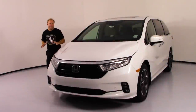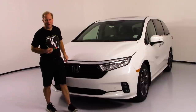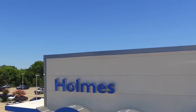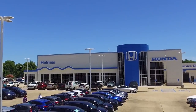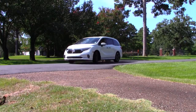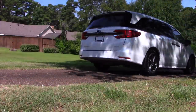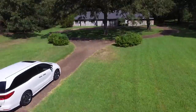It isn't every day that a car manufacturer that produces minivans — such as Honda's 2021 version of the Odyssey, borrowed from Holmes Honda here today in Shreveport, Louisiana — says let's make our minivans more sporty. But that's exactly what Honda has decided to do with some refreshes and minor styling changes to the exterior and interior of the Odyssey.